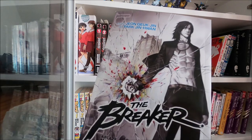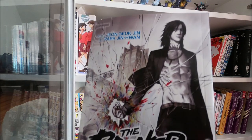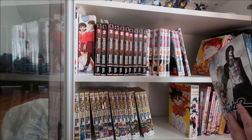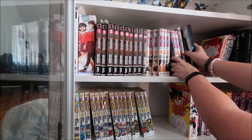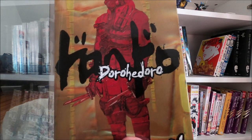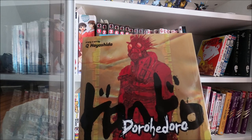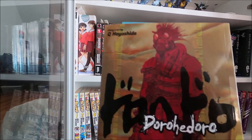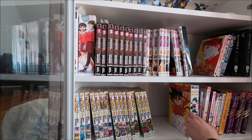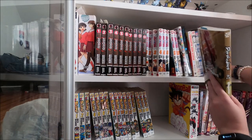This one is a manhwa - a Korean comic - called The Breaker; it was recommended by my book club, so we'll put that on the shelf under BR. Then Dorohedoro number one - I just started getting back into the anime on Netflix. It's very zany to put it bluntly. We'll stick that after Death Note.